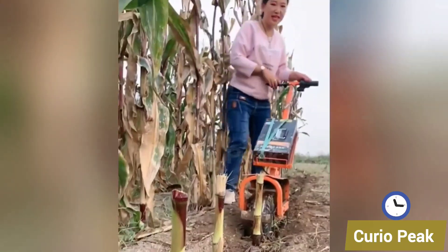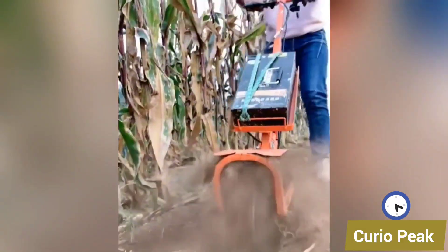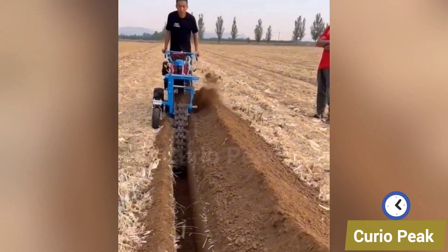Introducing different little digging machines. They are compact, powerful and designed to dig soil quickly, saving farmers time, energy and improving field preparation.